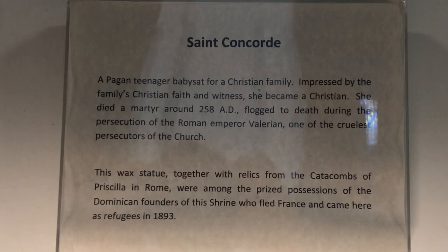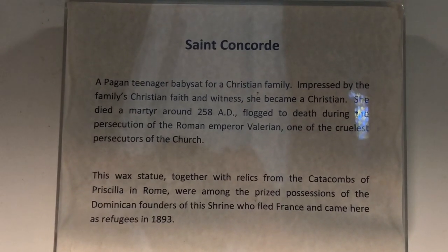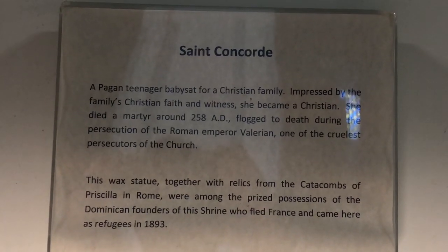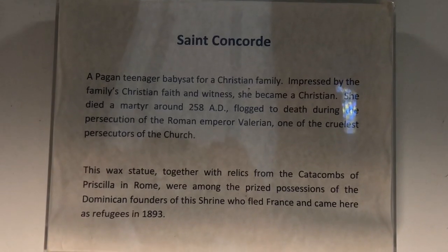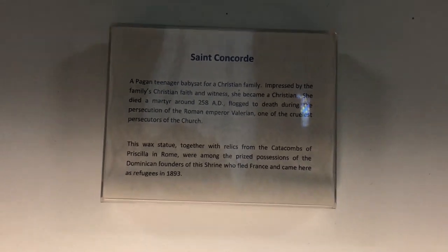Not much is known about St. Concordia, except that there appears to be more of a devotion to her in the Eastern churches, both Catholic and Orthodox, than in the Western Roman Rite. The little history that we do know tells us that St. Concordia was the foster mother of St. Hippolytus of Rome. St. Hippolytus was the chief prison guard at Rome under the Emperors Decius and Valerian, and was converted to Christianity by St. Lawrence.